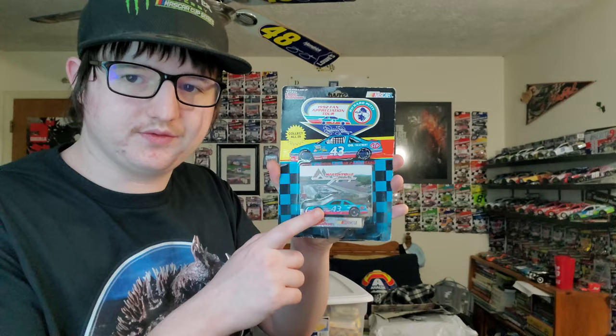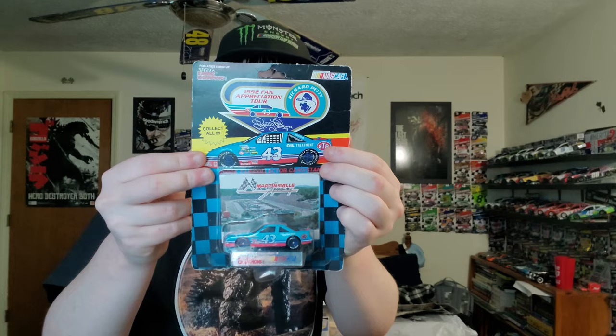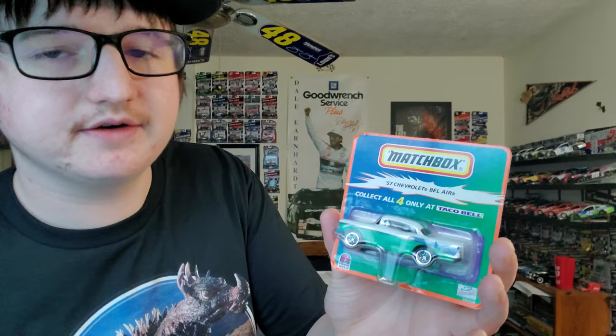This one is really cool — it's a 1992 fan appreciation tour for Richard Petty's final season of racing, the Martinsville version. It says collect all 29, available exclusively at Winston Cup racetracks. And here's a Matchbox '57 Chevrolet Bel Air — collect all four, only at Taco Bell, my favorite fast food place.